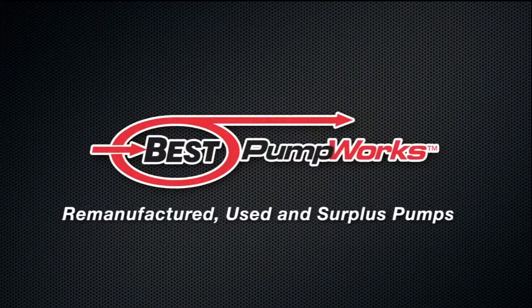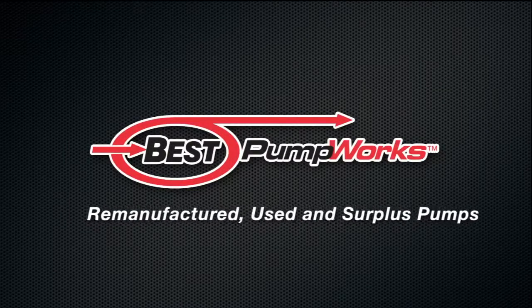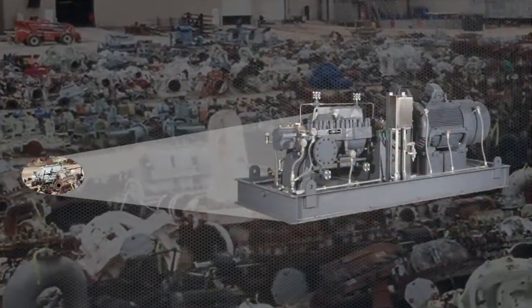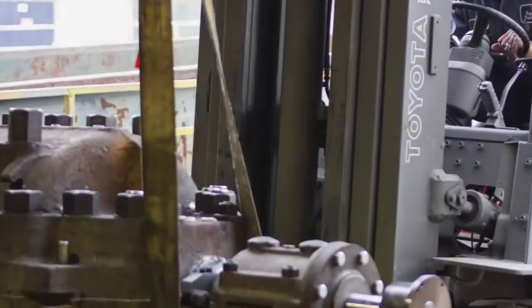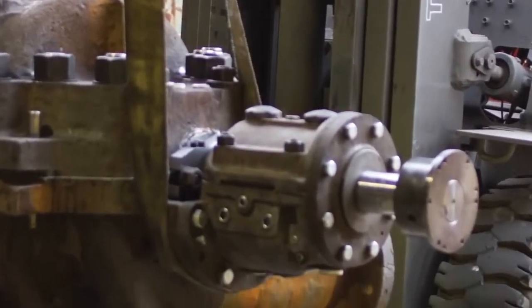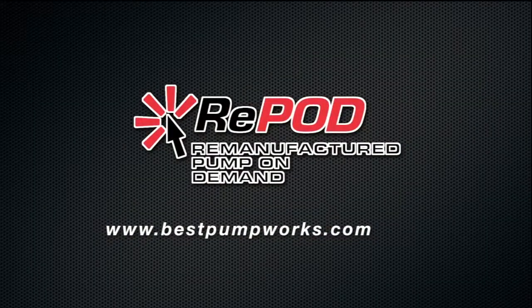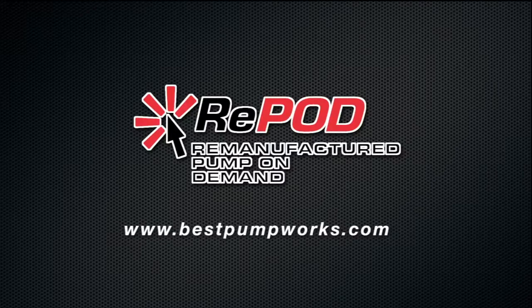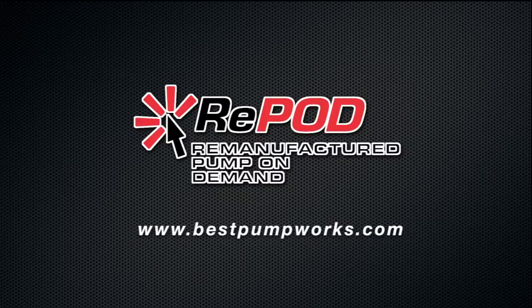Best Pumpworks boasts the largest inventory in the world of remanufactured, used, and surplus pumps, with over 3,000 in stock. Available for use in petroleum refining, pipeline, gas processing, power generation, pulp and paper, chemical, and general industrial applications. Our inventory is available online with the exclusive Repod remanufactured pump on demand system, which provides performance curves and comprehensive data sheets on all pump configurations. All pumps are available and can be shipped within 24 hours in their as-is condition.